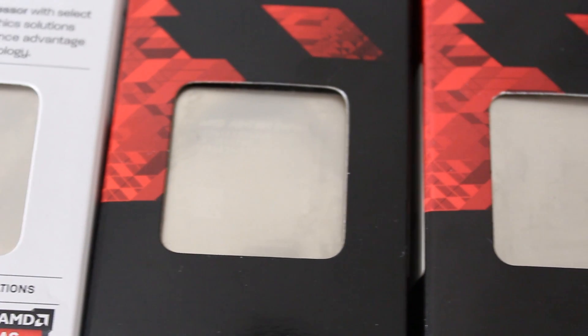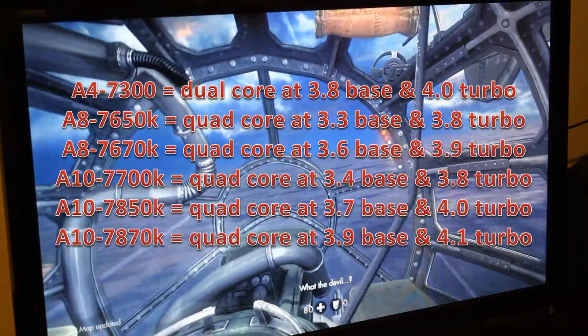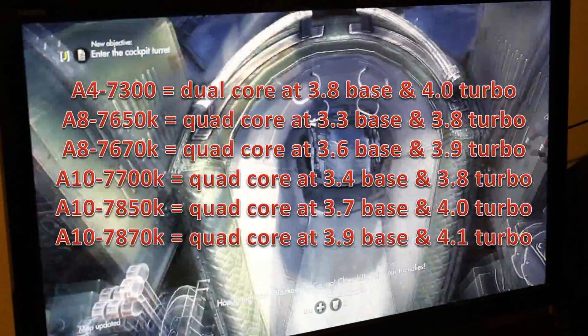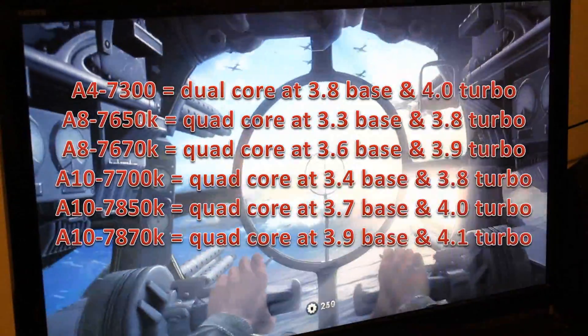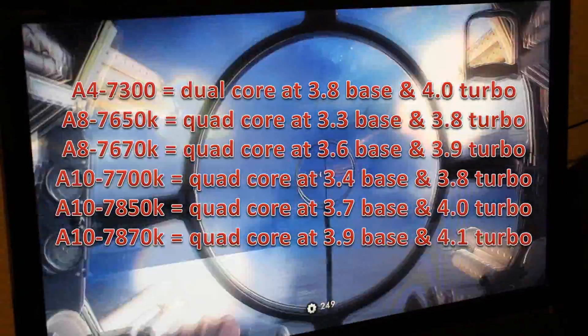Because it's just Kaveri and Godavari, the only difference is that the CPU side is from my knowledge exactly the same. However, on the GPU side, the Godavari ones are kind of a refresh — they're a bit stepped up. The A4-7300 is the only dual core we're testing; all the rest are quad cores. Clock speeds jump around a little bit, and these are all stock speeds. TDP-wise, they all come in at 95W except the A4, which has a 65W TDP.